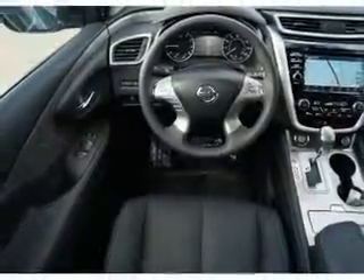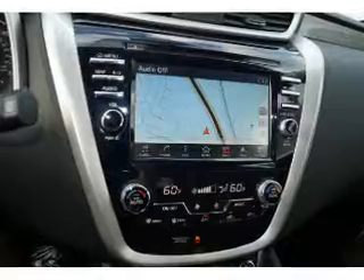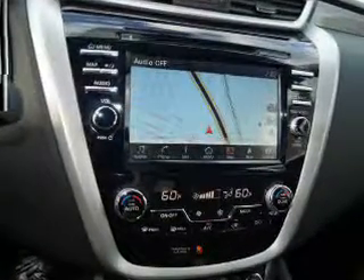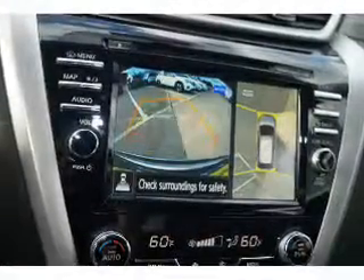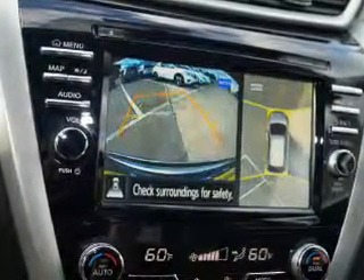Inside you'll find Bluetooth connectivity, Sirius XM satellite radio, an auxiliary input, steering wheel controls, push button start, automatic climate control, curtain head airbags, front airbags, side airbags, and side impact door beams.